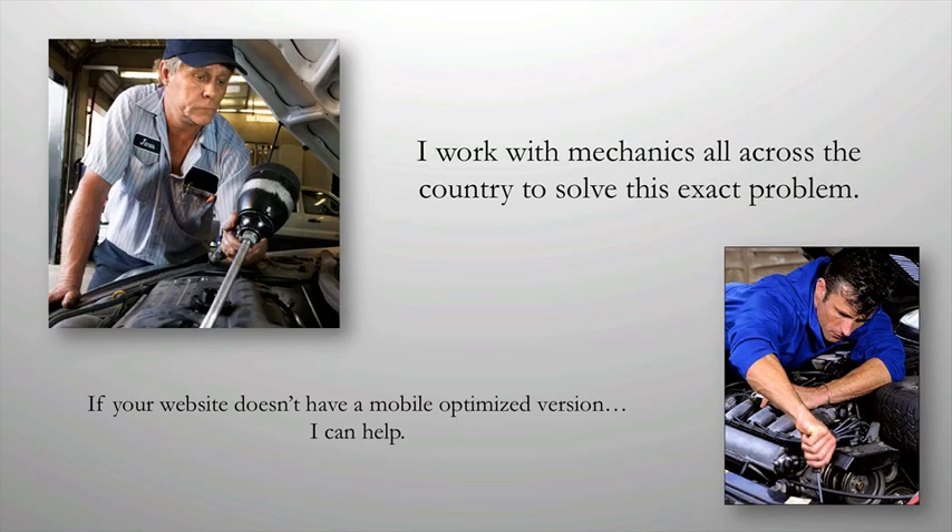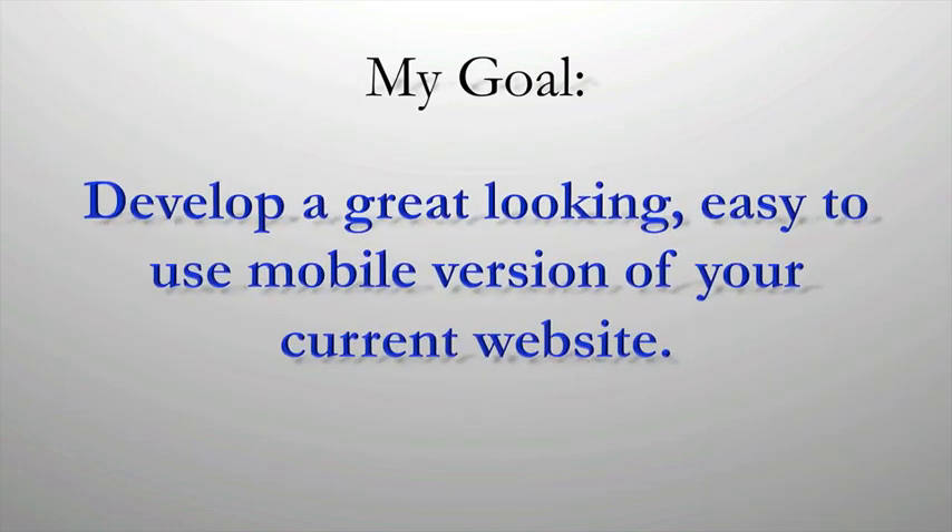It takes being accessible, up-to-date, and simple to get people from the internet to your door. My goal is to develop a great-looking, easy-to-use mobile version of your website. That way, when people are searching Google for an experienced mechanic, they'll find your information easier than a competitor's.